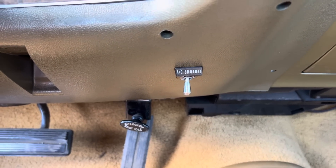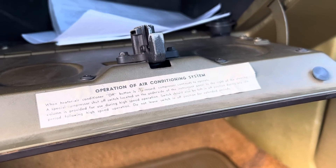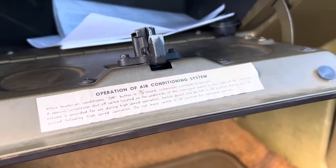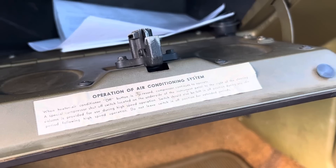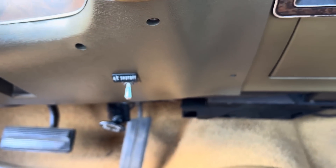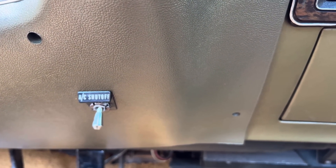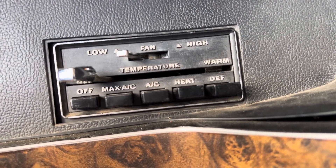A couple of other fun things on this car: I actually have an AC shutoff switch, and there's a sticker in the glove box that explains it. Basically what it says is: when the heater/air conditioner off button is pressed, the compressor continues to operate. A special compressor shutoff switch located on the underside of the instrument panel to the right of the steering column is provided for use during high-speed operation. The switch should also be left in the off position during any idle period following high-speed operation, and you cannot leave the switch in the off position for extended periods. So basically it shuts the compressor off — less drag on the system — otherwise the compressor is going all the time. So if you're going 85 or in a pursuit you can actually shut that thing off. This is standard C-body stuff.